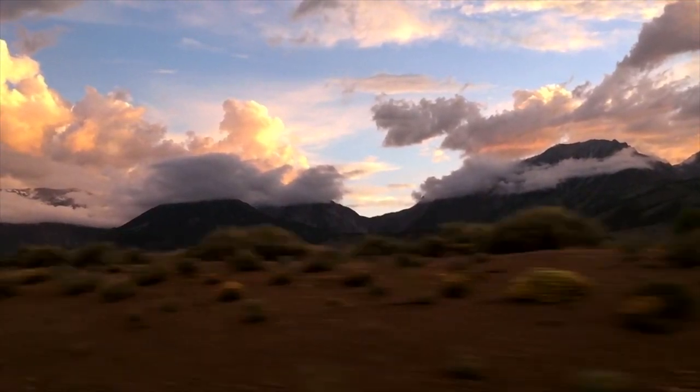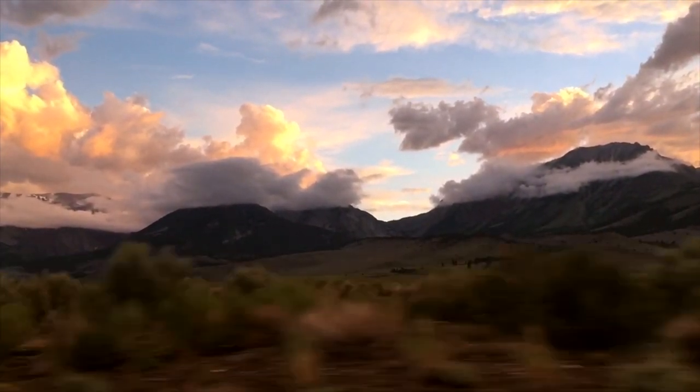It's the end of the day, and I'm headed out of the park through June Lake. The views are stunning.